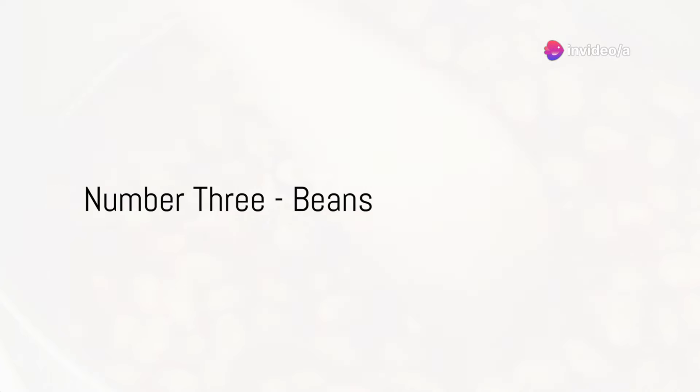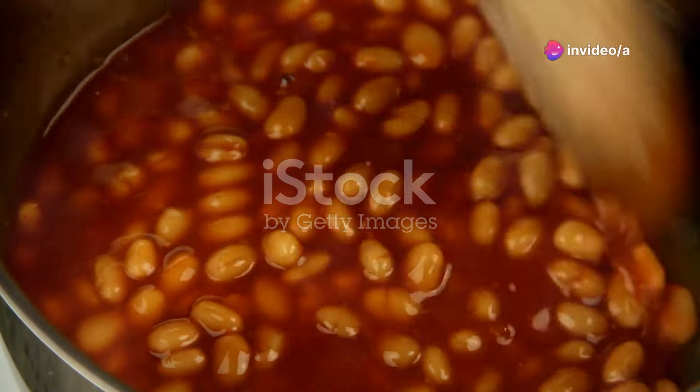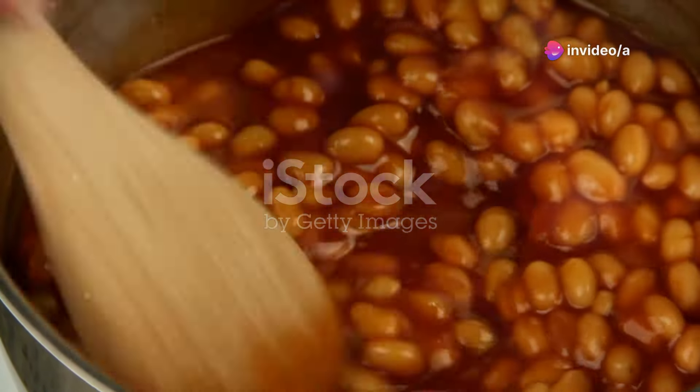Coming in at number 3, we have beans. Beans are a great source of soluble fiber, which can help lower cholesterol and triglyceride levels.